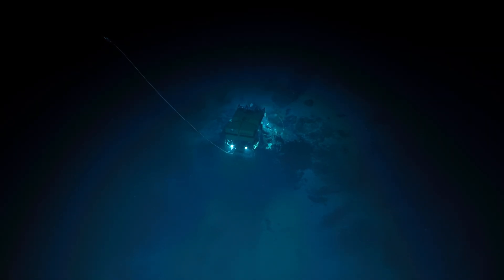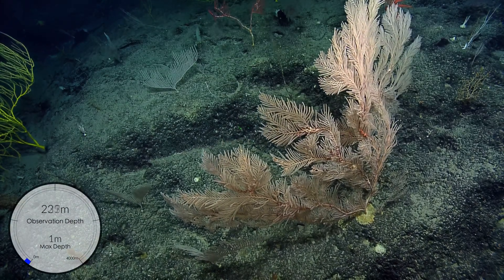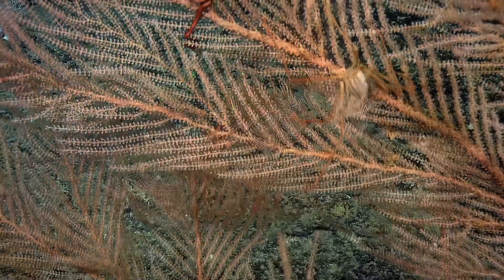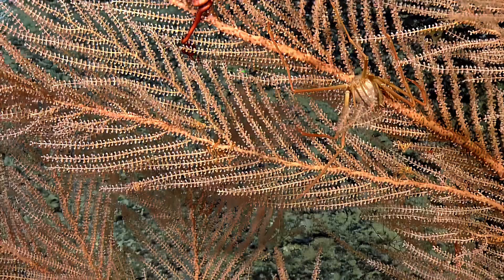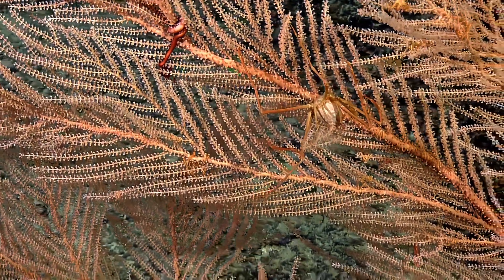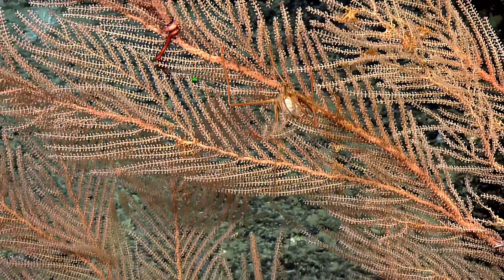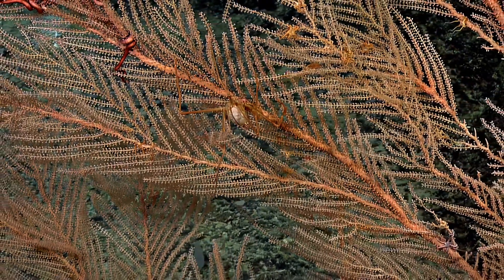Beautiful. This is a Caligorgia, another type of primnoid coral — a really big one. There are lots of snake stars, and there's another one of those homolid crabs carrying what looks like a piece of Norella or something similar. The crab is like, 'Oh look, I'm part of the coral, you can't even tell the difference — I'm not delicious!'